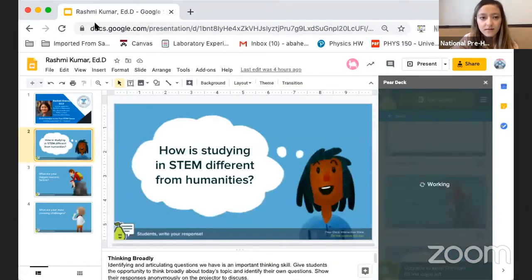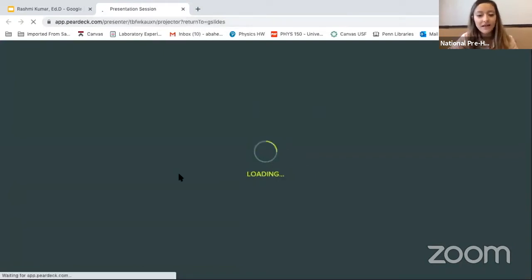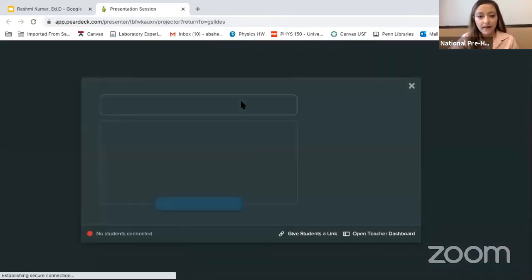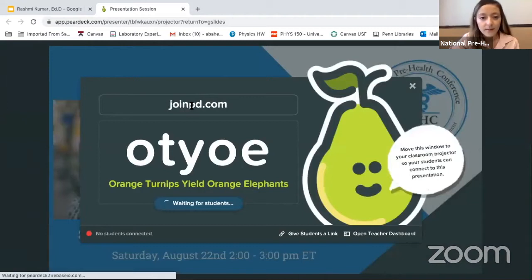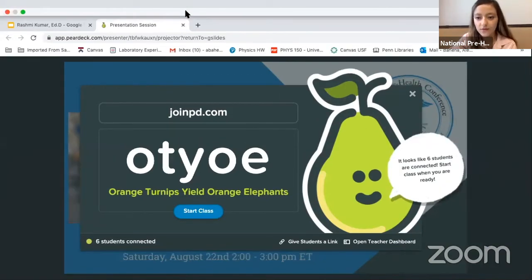I'm going to go ahead and start. After these brief questions, Dr. Kummer will start with her presentation. We just want to learn a little bit about you and your interests. Once this loads, you're going to see the website to go to — join pd.com — and insert the code so you're able to answer the questions. We have a few students already connected, so I'll give everyone a few seconds.